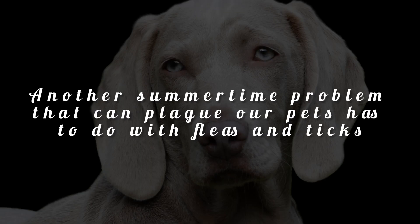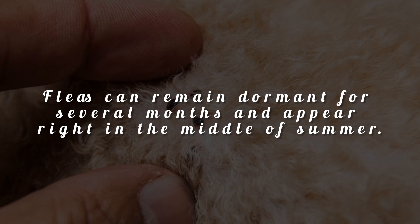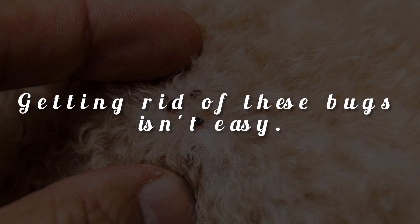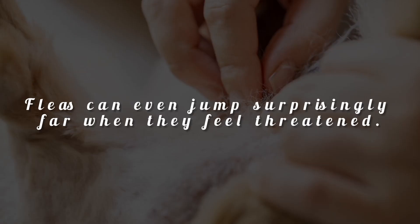Another summertime problem that can plague our pets has to do with fleas and ticks, that attach themselves to our furry friends and spread diseases. Fleas can remain dormant for several months and appear right in the middle of summer. Getting rid of these bugs isn't easy — fleas can even jump surprisingly far when they feel threatened.